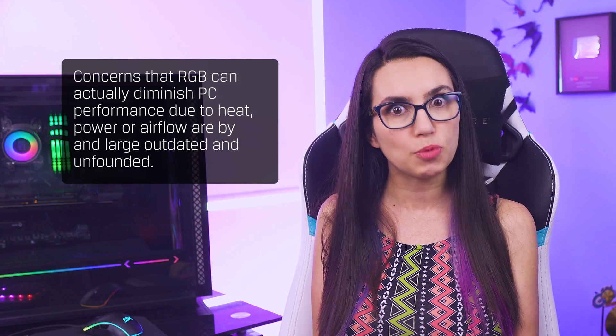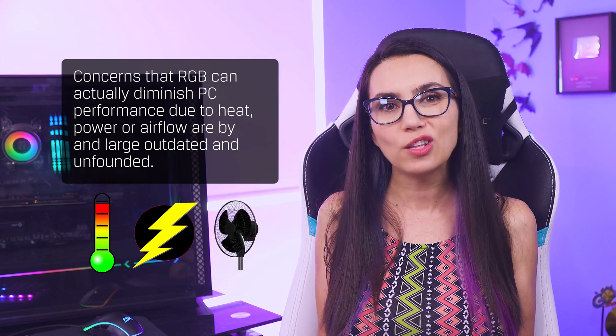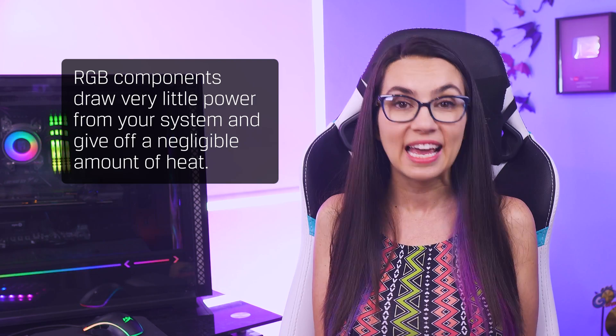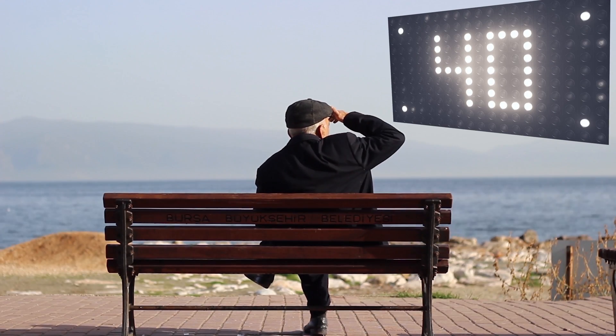Are there negatives to adding RGB to your setup? Not especially. Personal preference plays into it quite a bit — you may prefer a simpler look to your setup and decide RGB isn't for you. Concerns that RGB can actually diminish PC performance due to heat, power, or airflow are by and large outdated and unfounded. RGB components draw very little power from your system and give off a negligible amount of heat, and RGB lights can last over 40 years so you aren't looking at constant replacements.